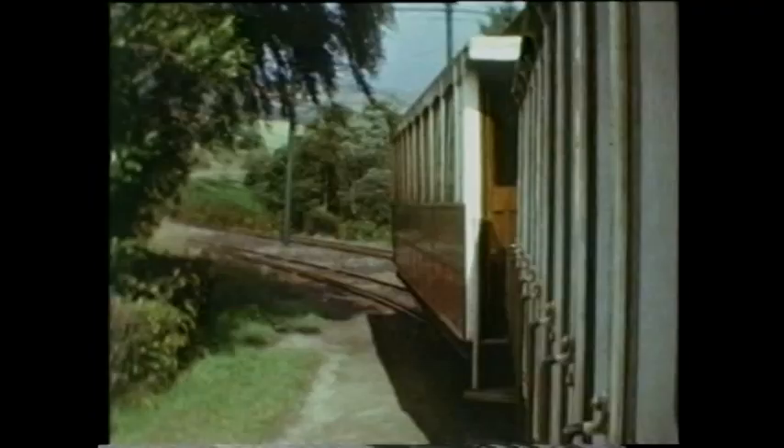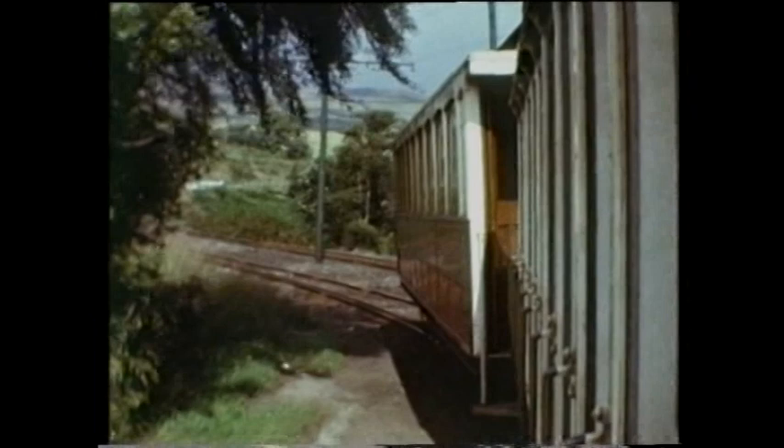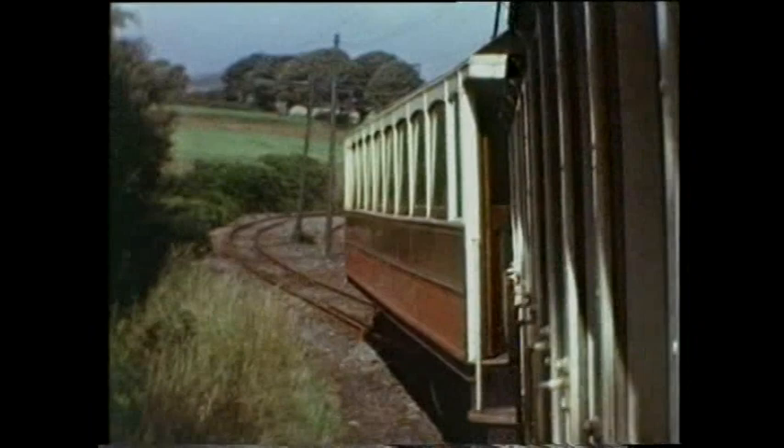We continue towards Ramsey. With the exception of the two world wars, the MER was carrying approximately 470 to 570,000 passengers each year. In 1946, the post-war boom of tourism on the island provided one and a half million passengers, but it proved to be an Indian summer. From 1951, visitor numbers plummeted with the inevitable reduction in revenue for the railway.